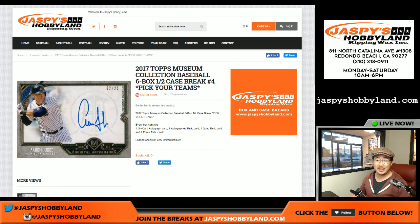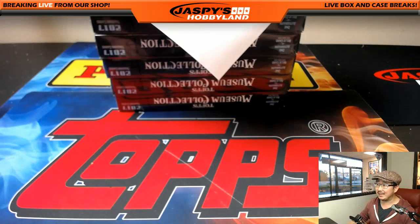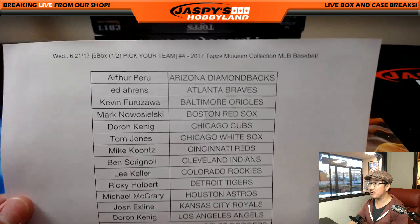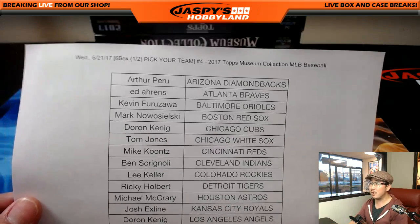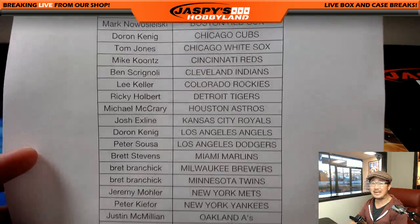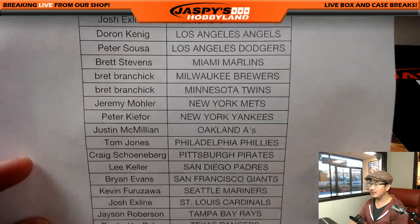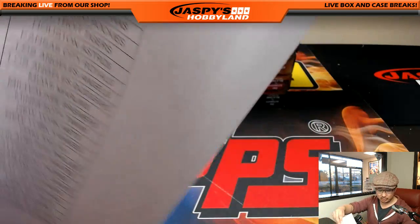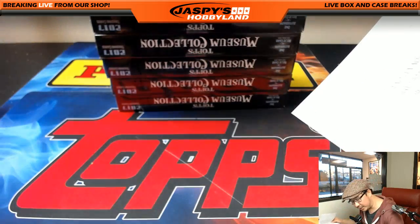Good evening, everyone. This is Joe for JaspaceHobbyland.com, about to do Pick Your Team No. 4 of the brand new 2017 Museum Collection Baseball by Topps. Pick Your Team 4 is the second half of the case right here. Big thanks to all of these folks on a Wednesday, the 21st. I know it's in the middle of the week, but thanks for spending your weeknight, your school night with us. Avery, with that last spot mojo and the Blue Jays — I appreciate that.